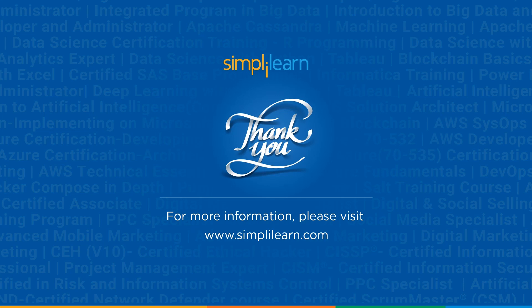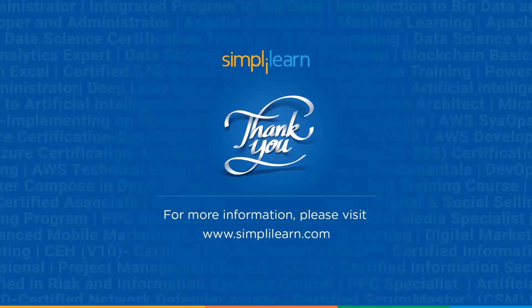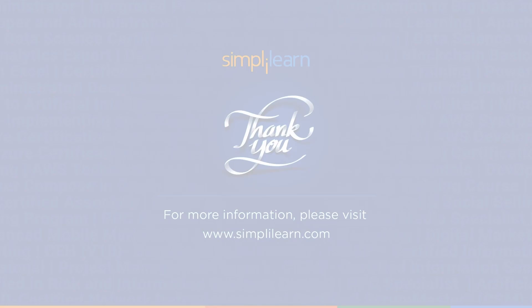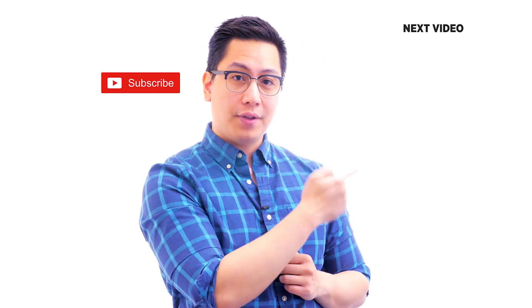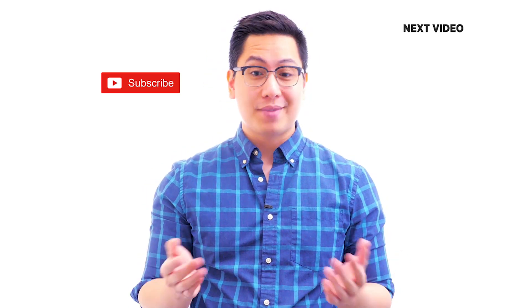This brings us to the end of this video. Do you agree with our list of the top 10 skills to become a data analyst in 2022? Think we missed anything important? Do let us know in the comment section below. Thank you for watching and stay tuned for more from Simply Learn. If you like this video, subscribe to the Simply Learn YouTube channel and click here to watch similar videos. To nerd up and get certified, click here.